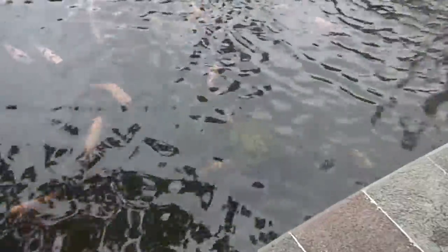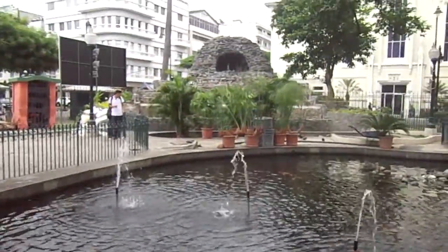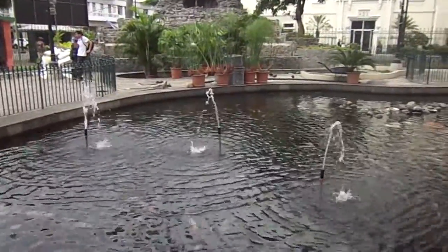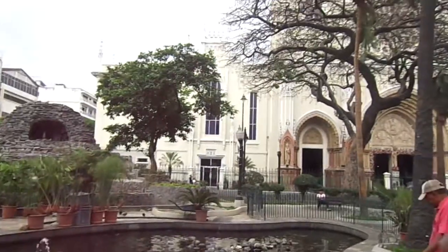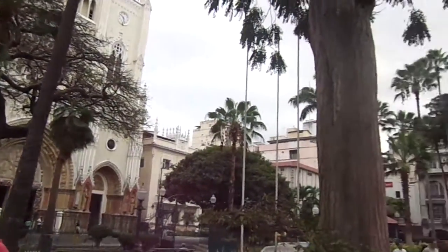I missed that opportunity, but it's a pretty interesting little park — like a miniature ecosystem with pigeons, iguanas, fish, and turtles. You've got some really huge old trees here too.